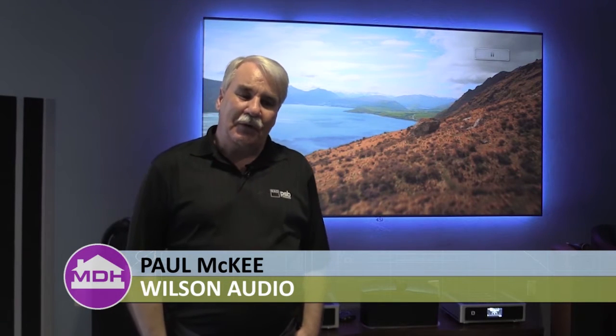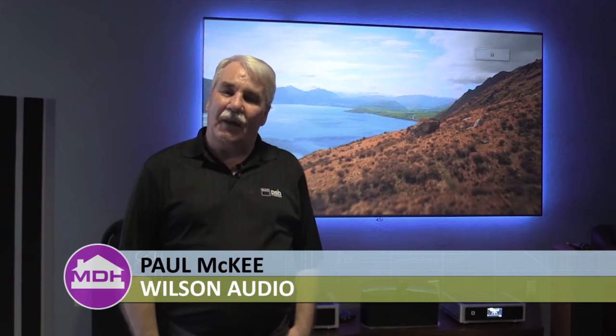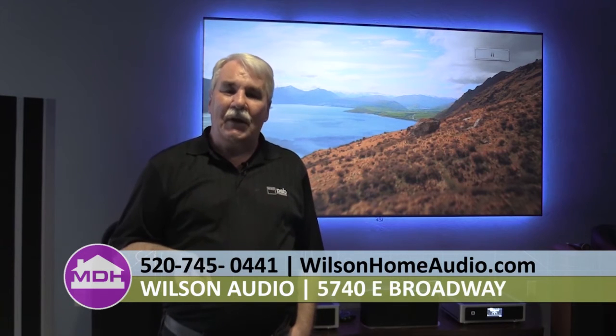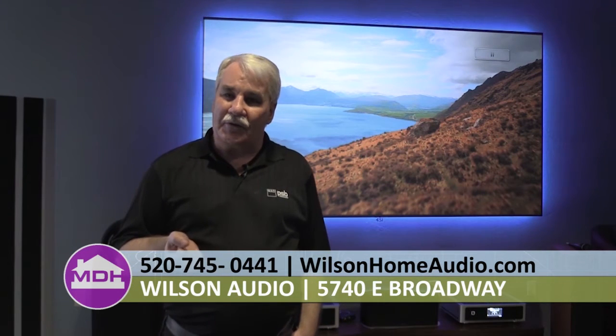The screen that we have behind us right now is a very special screen from a company called Screen Innovations. The big advantage it has over virtually all screens out there today is that it rejects a lot of the light coming from every angle except straight on from the projector. The advantage that gives you is that you can now have it in a bright room like we have here and not have to worry about blackout conditions.